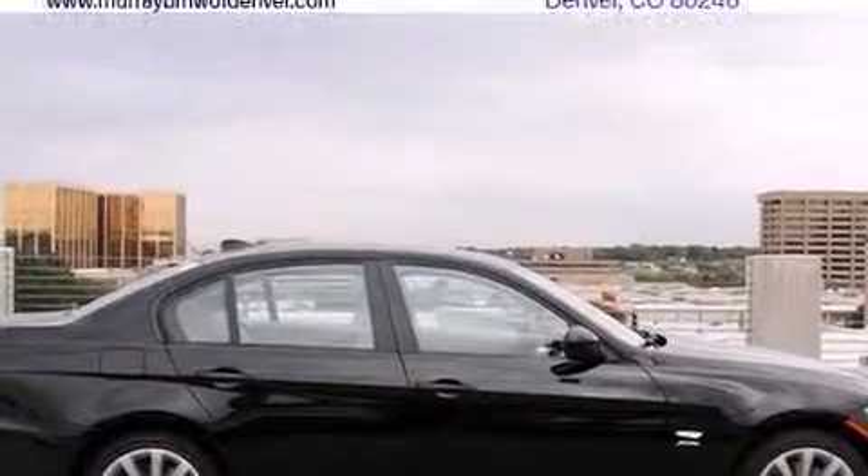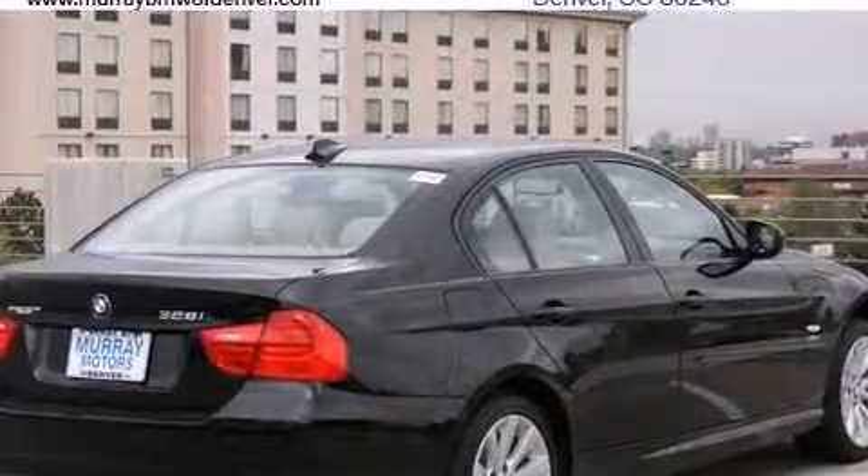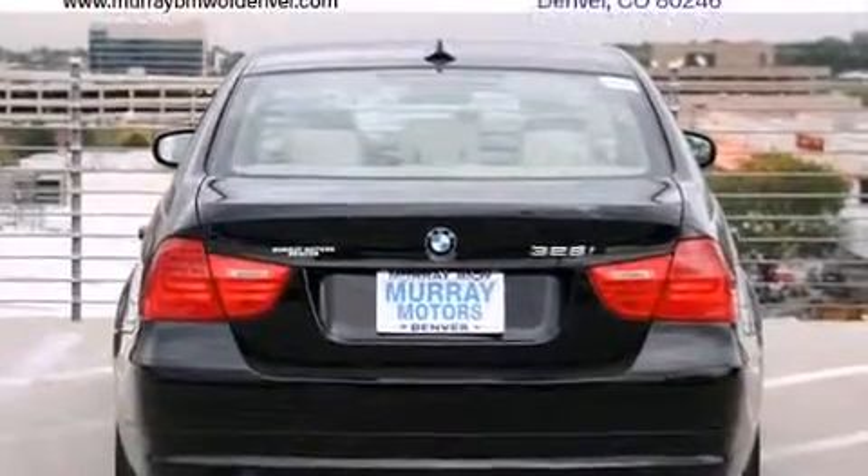BMW prioritized fit and finish as evidenced by front and rear reading lights, a tachometer, front fog lights, rain-sensing wipers, and air conditioning.